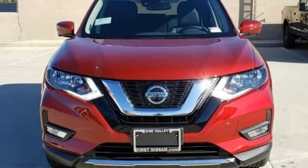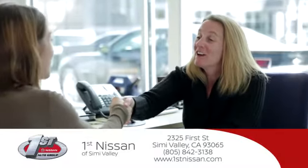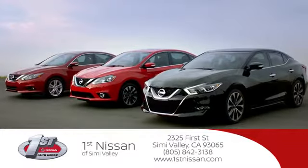Hurry in today and see it for yourself. At First Nissan, we believe in integrity and giving the customer good value for their hard-earned money. Here's the vehicle for you.